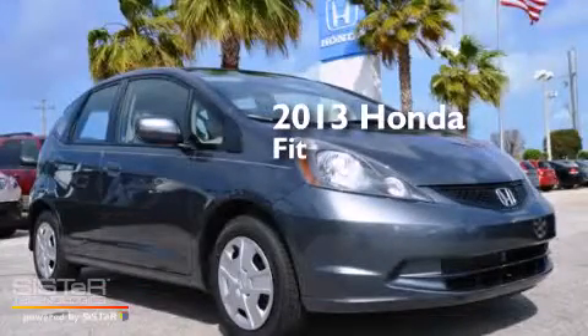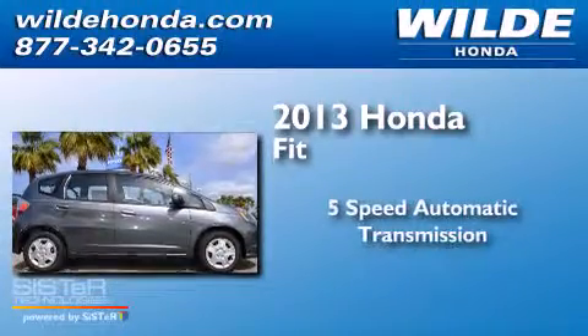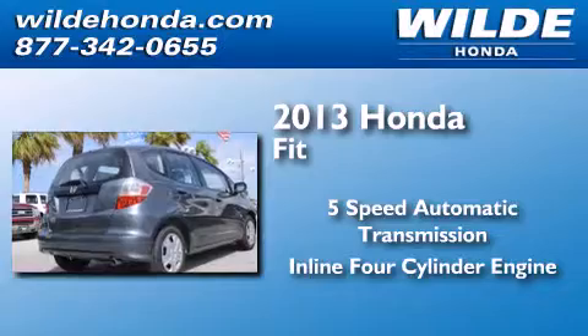This is a brand new 2013 Honda Fit. This compact has a 5-speed automatic transmission and an in-line 4-cylinder engine.